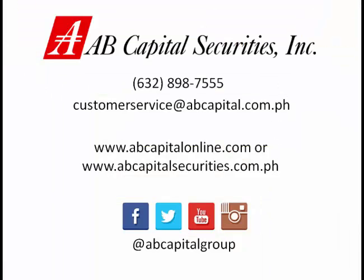Thank you for watching this video on how to get stock quotes with AB Capital Securities Incorporated. For any inquiries, you may reach us through our hotline or you may email us at customerservice@abcapital.com.ph.